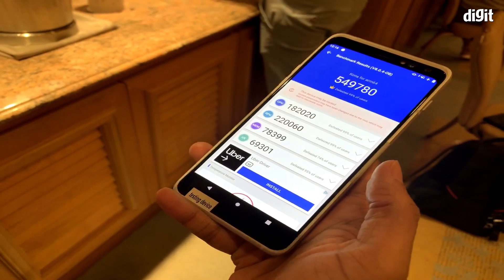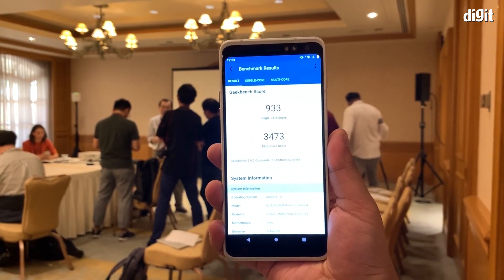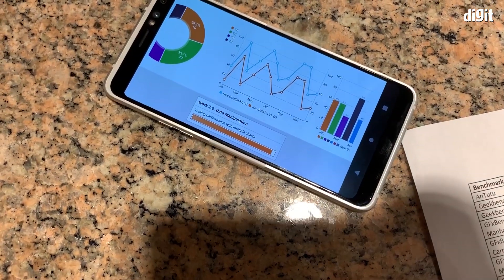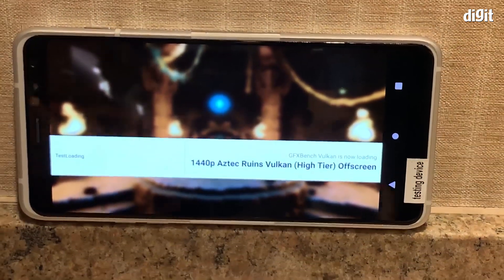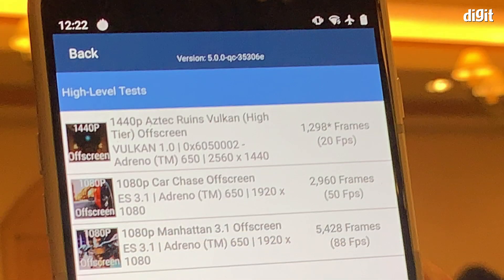On Antutu, the Snapdragon 865 powered reference device clocked in 541,899 points in the second run, while Geekbench single-core and multi-core CPU benchmarks scored 933 and 3,473 respectively. On PCMark Work 2.0, the device clocked in 12,386 points. For GPU performance using GFXBench off-screen benchmarks, the 1440p Aztec Ruins delivered 1,298 frames, the 1080p Car Chase delivered 2,960 frames, and the 1080p Manhattan off-screen delivered 5,428 frames.